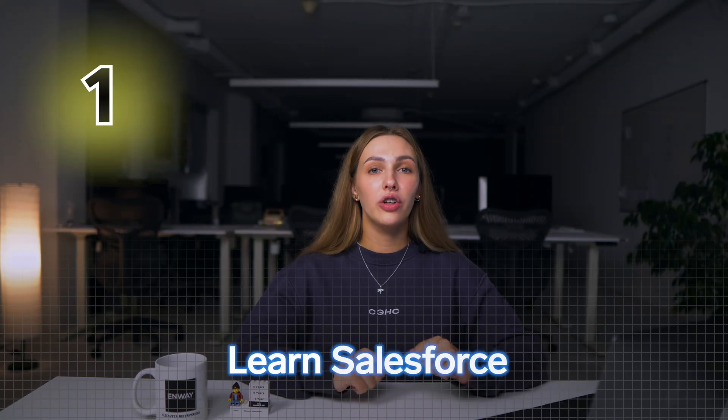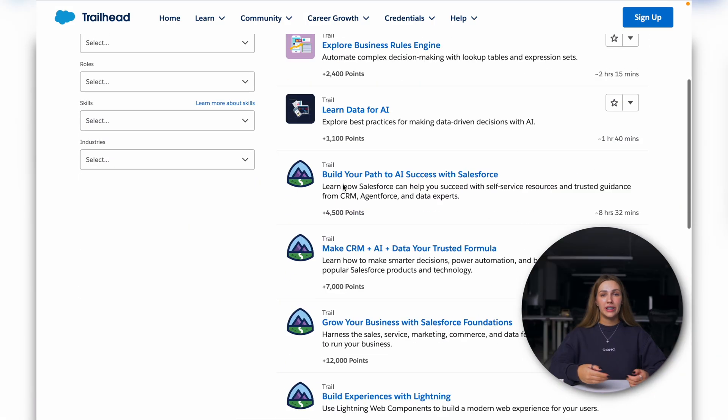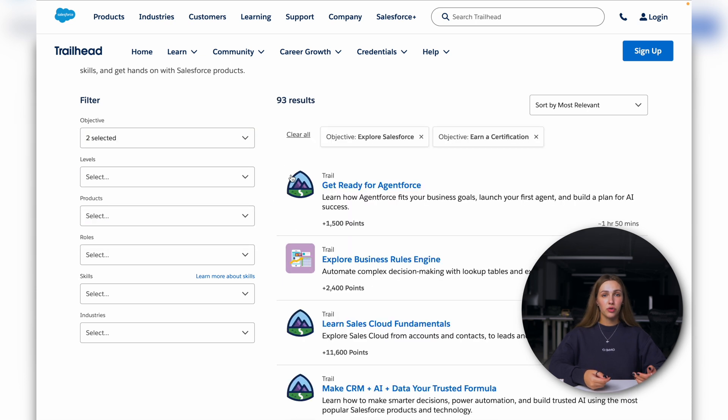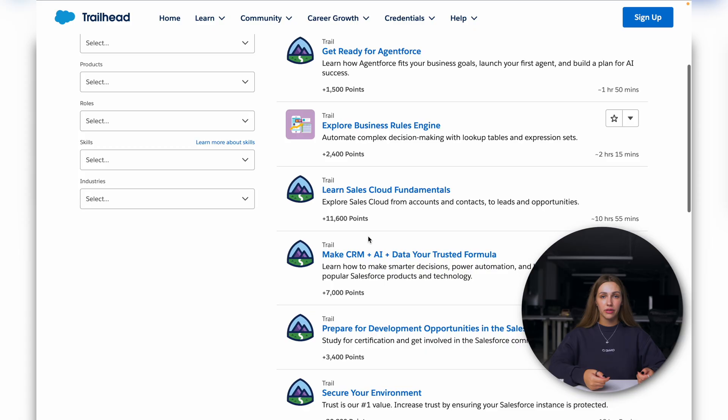So how do you get started on your journey to becoming a Salesforce consultant? Here is a detailed step-by-step guide. Step 1: Learn Salesforce. Start with a solid foundation — use Trailhead, Salesforce's free platform. Create an account to access modules on basic to advanced topics. Begin with Salesforce Basics and Admin Beginner, and use the Salesforce Developer Edition to practice without risking real data.